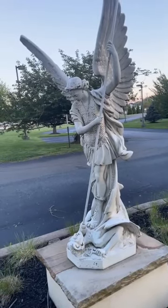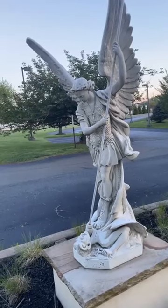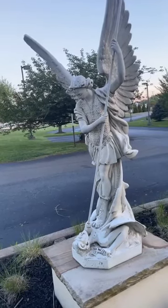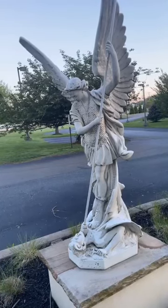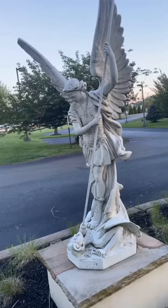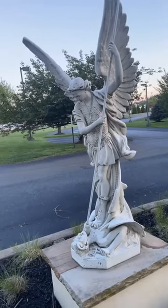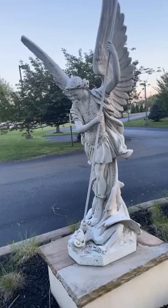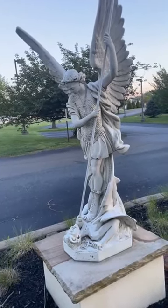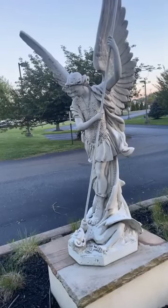It was very challenging to go through a construction project when you have to live amongst the construction. At the time I had small kids. But anyway, getting back to the St. Michael's statue — it ended up being like a focal centerpiece in front of the house. I had lights on it and it was pretty cool.